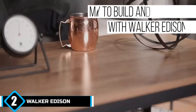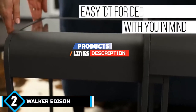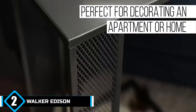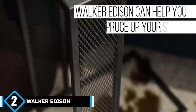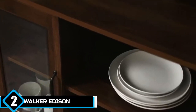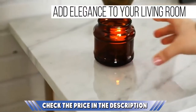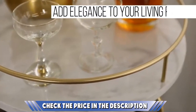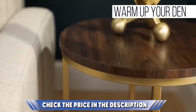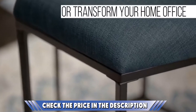At number two is the Walker Edison Furniture Company metal pipe bunk bed — a smart, stylish choice that ensures you can make the most of your child's bedroom space and keep everything organized. You get a single upper level which provides space underneath for a TV and games console or a desk for homework. The metal frame is sturdy and supports up to 225 pounds, while the powder-coated finish ensures it still looks fantastic after many years.